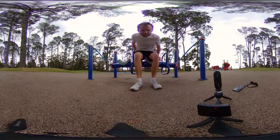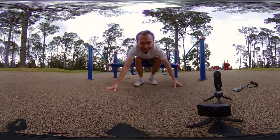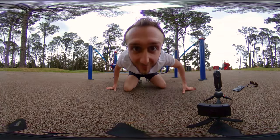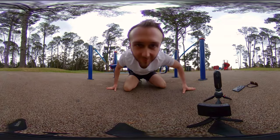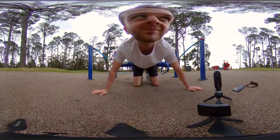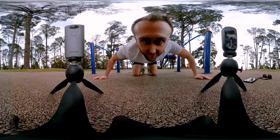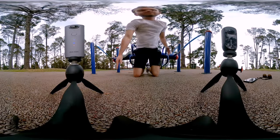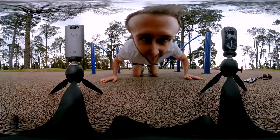Now I'm going to get uncomfortably close to the Theta V to see how good the stitching really is. It's quite a thin camera so you can get quite close. My nose is now touching the camera and a little bit of my face is getting cut off, but not a huge amount. Moving over to the Xiaomi — similar story. Because the lenses are so close together, the stitching error is going to be very minimal. My nose is touching the camera and again, minimal cut-off. This has always been a great camera for stitching.